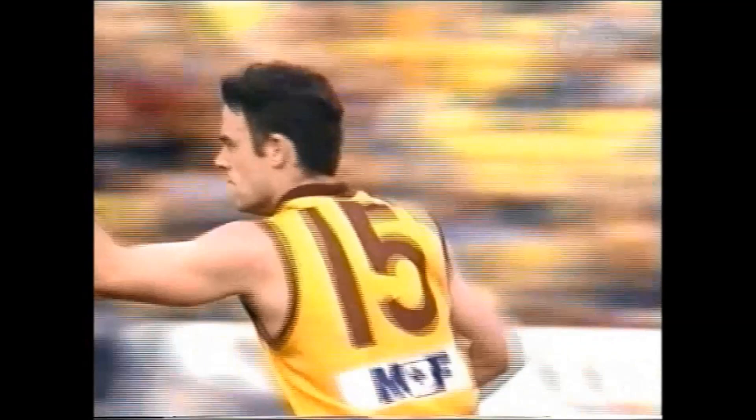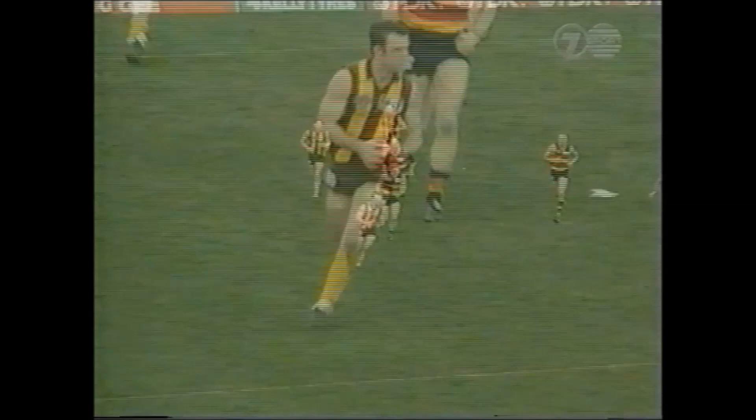Pitman again. Only for Daniel Harford to break away from Andrew Jarman, beating them in pace. Done very well for the youngster Daniel Harford. Kicks long. Bought back to Brown. Left foot pass to Jarman. Harford.